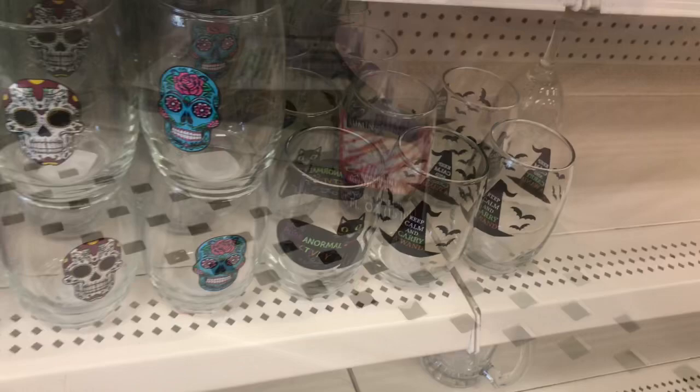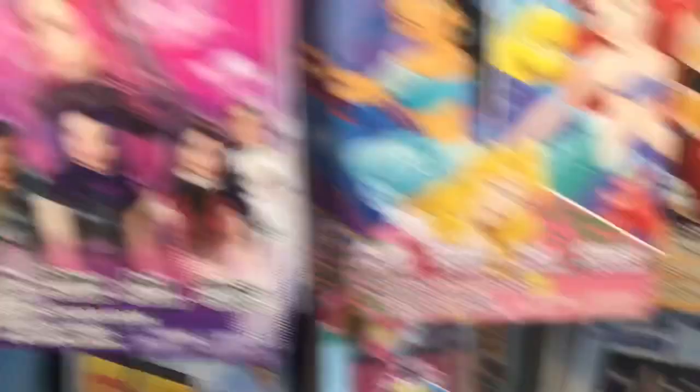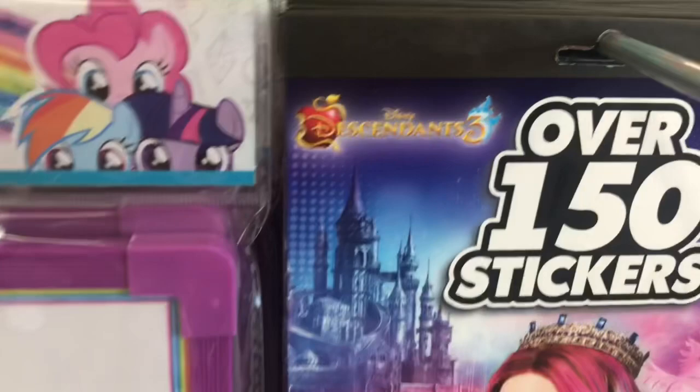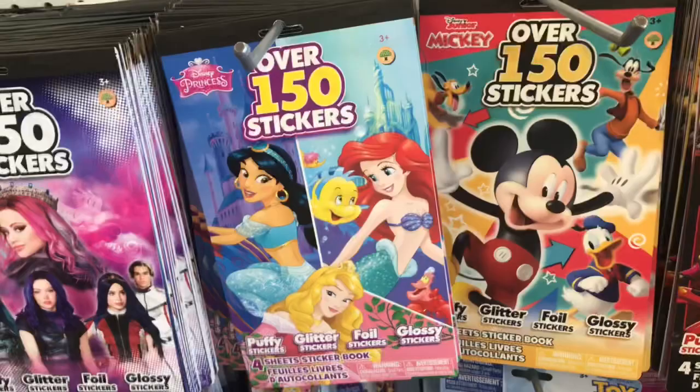I'm assuming this peppermint fragrance oil with candy canes is left from last year, but it's cute. By the register I see two different monster pens — a three-eyed one in red and a one-eyed one in purple. These stickers look new — Descendants 3, Transformers, Mickey, and Disney Princesses. And this sign is super cute — sequin mermaids with 'Take Shelfies.' That's going to do it for today!